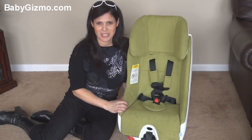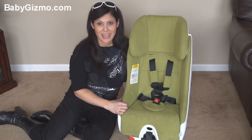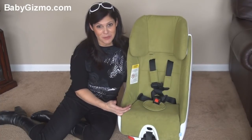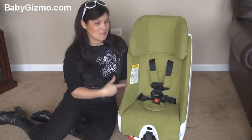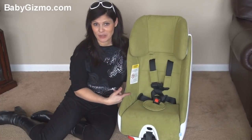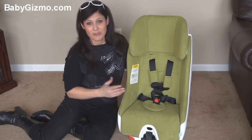Hi everyone, it's Holly Schultz from BabyGizmo.com. Today I wanted to show you the new Clek Foonf — F-O-O-N-F. It's kind of a silly name for a convertible car seat, but this seat is no joke. It's one of the most expensive convertible car seats on the market, but for good reason, and today I'm going to show you why.